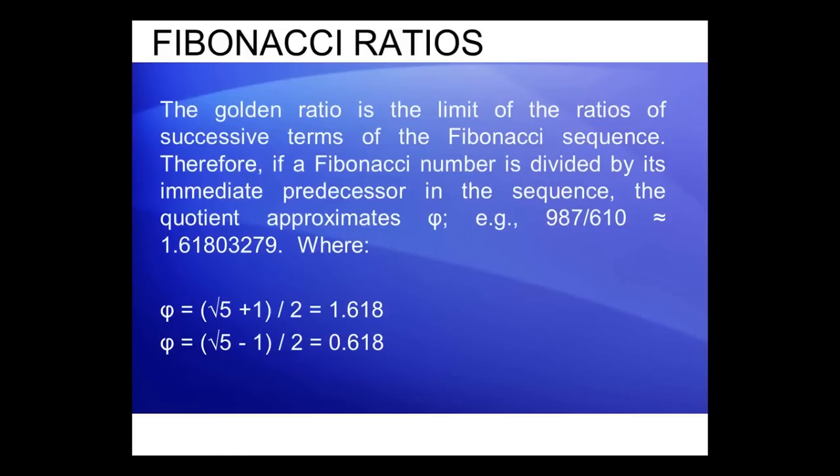The square root of 5 is the underlying factor in the Fibonacci series, and it is used in deriving the Fibonacci series themselves. It's also used in deriving a number of ratios. For example, the ratios 1.618 and 0.618 — the square root of 5 plus 1 divided by 2 is 1.618, and the square root of 5 minus 1 divided by 2 equals 0.618.